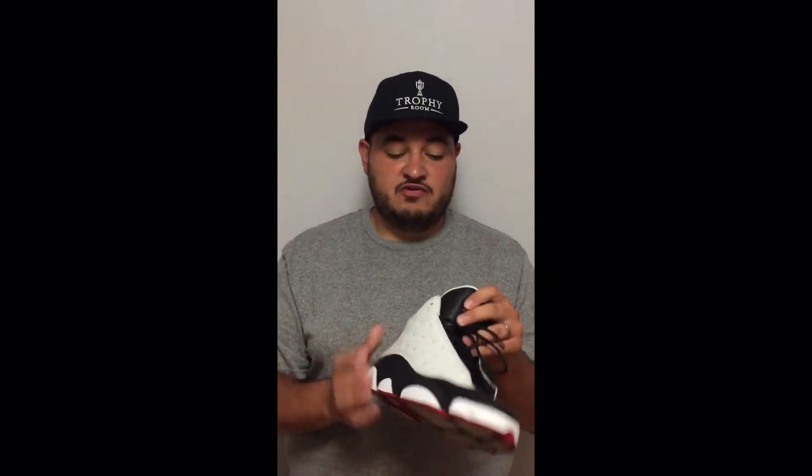Dropping back into number four — number four would have to be the He Got Game 13's. This colorway was worn by Denzel Washington in the movie starring him and Ray Allen in the movie He Got Game. Iconic name, everybody probably knows. I'm a huge fan of 13's — 13's are my second favorite model, maybe my fourth, but they're up there. It always flips back and forth. The He Got Game's coming in at number four.